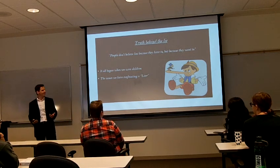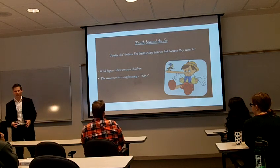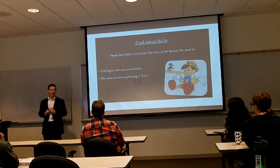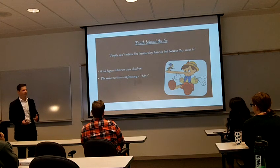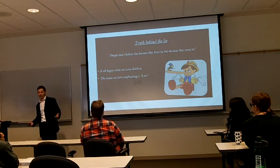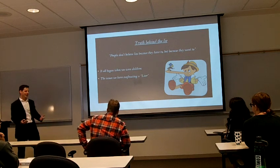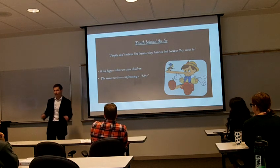It all began when we were children. I want all of you to think of something you did when you were little and you got in trouble for it. For me, maybe I stole a toy from my friend and I got in trouble — I was punished. But now think of the same scenario where you lied to your parents and got caught. How much more severe would that be? A lot more. We've been taught from such a young age that to lie is ten times worse than the action itself.